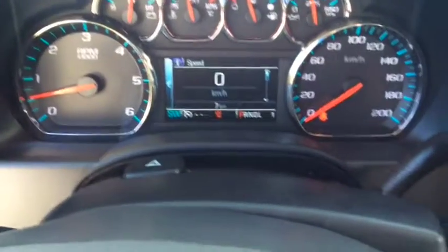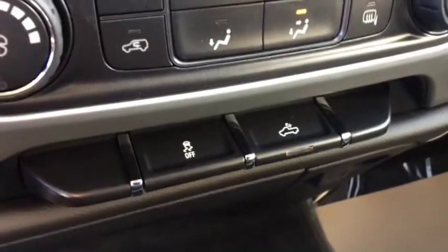You also have your driver information centre, your centre console, and USB and auxiliary ports, as well as traction control.